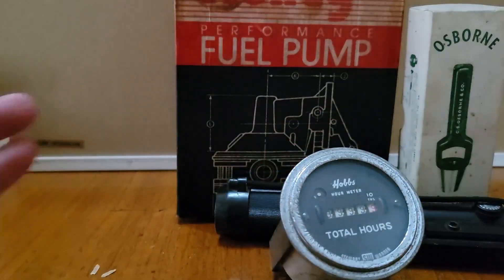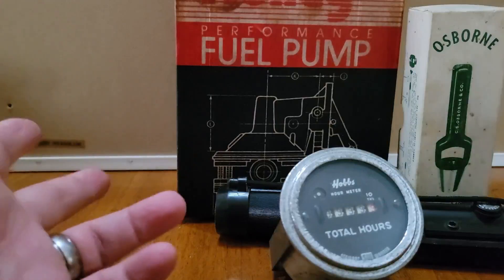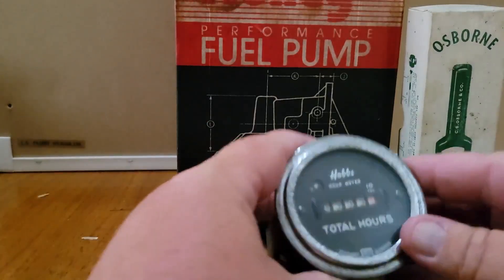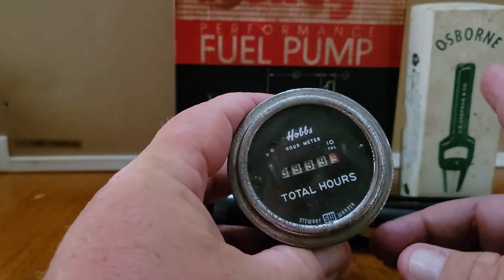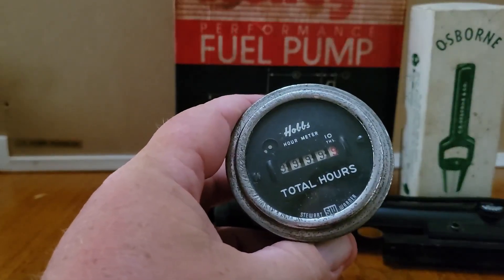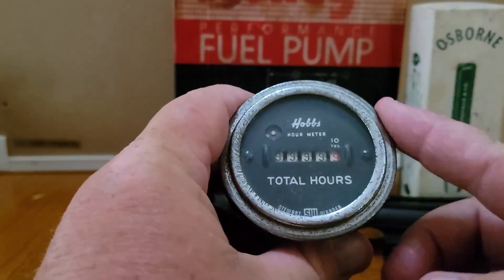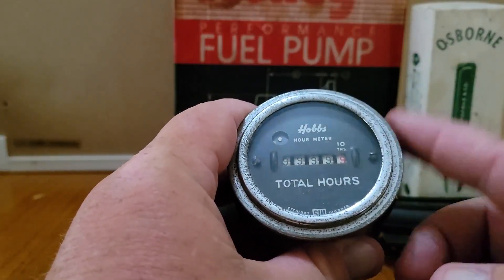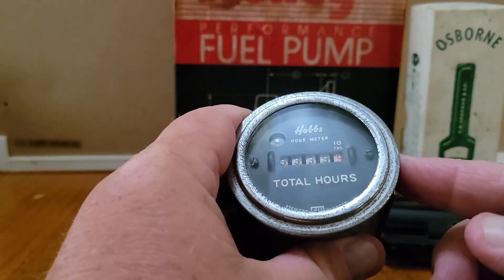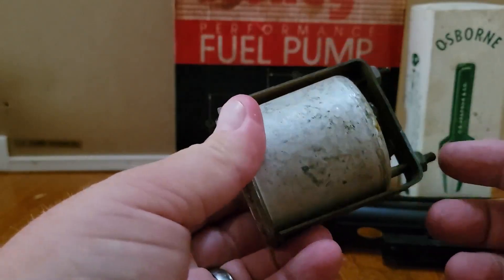These next three items all came from the same yard sale. I bought a lot of stuff off a guy — total price was in the neighborhood of $22 to $23. This is a Hobbs total hours meter. We sold it for $29.99. I bought this along with a batch of about 20 different gauges — I paid $15 for all the gauges. I've already sold one batch of the gauges for $60, and this sold for $30. So I've got less than a buck per gauge in it and made $30 on this one alone.